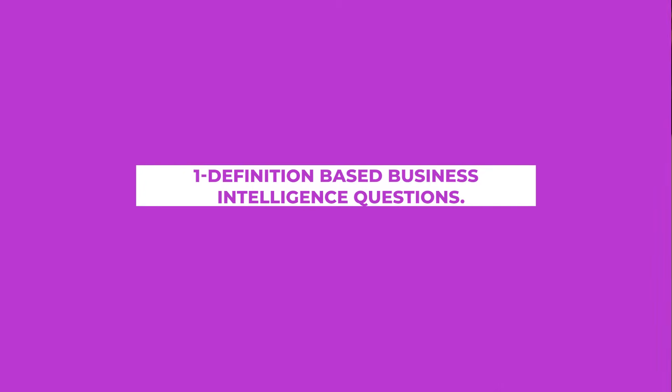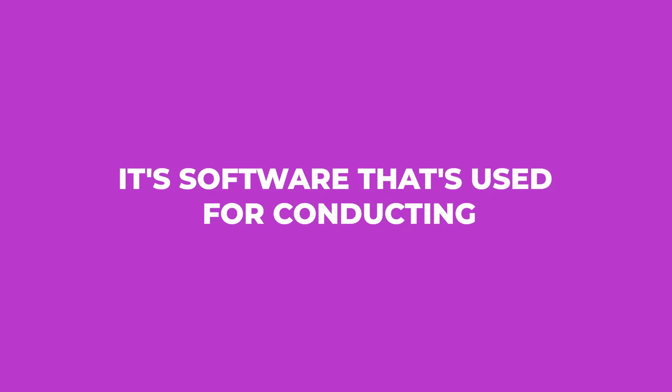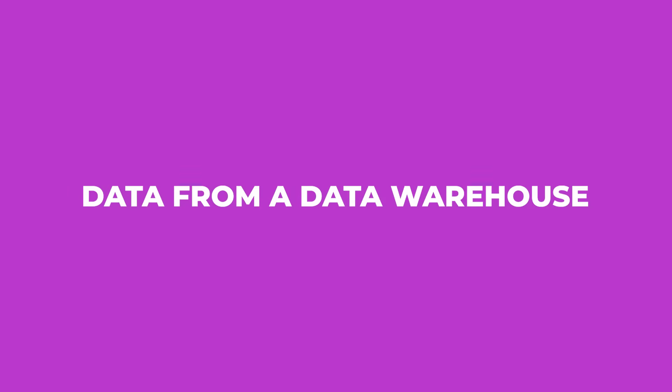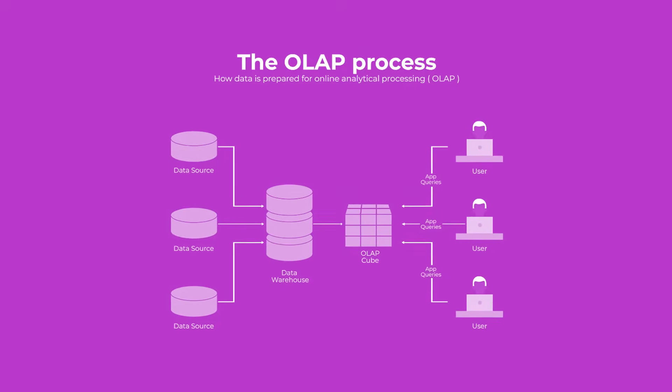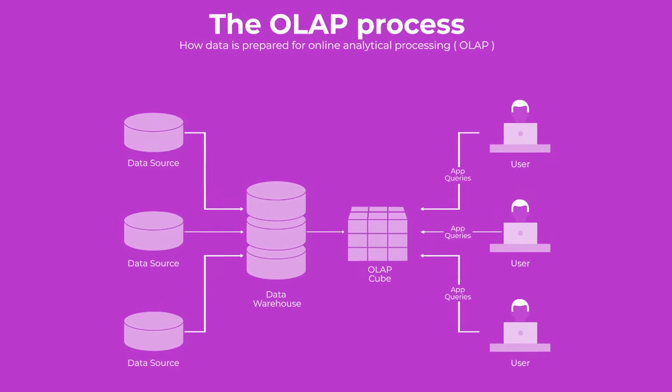Let's go over some definition-based business intelligence questions first. These might be pretty broad or pretty specific. Most of the time, they're about general definitions that a hiring manager will ask to confirm you're not faking your resume. For example, what is OLAP? OLAP stands for Online Analytical Processing. It's software used for conducting multi-dimensional analysis on large amounts of data from a data warehouse. OLAP allows you to extract data from multiple datasets and reorganize it into a multi-dimensional format for faster processing and analysis.